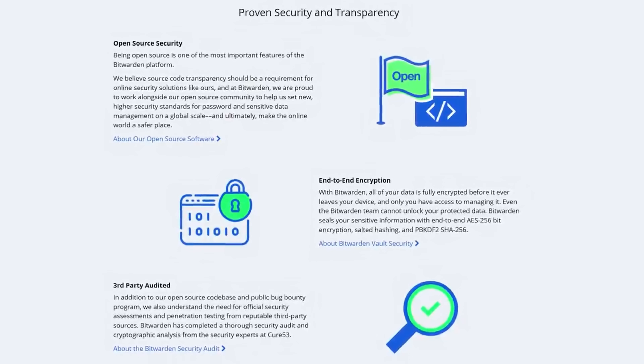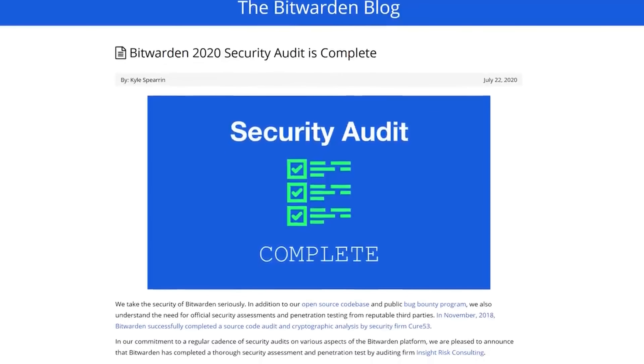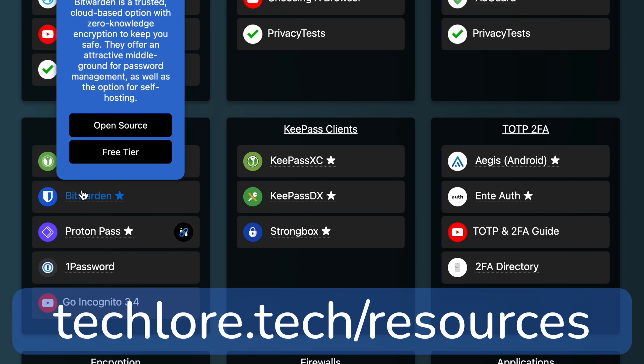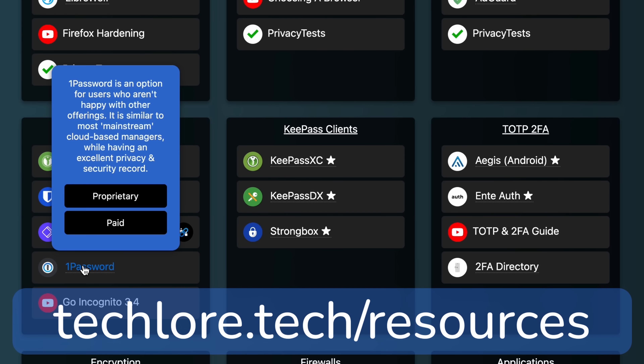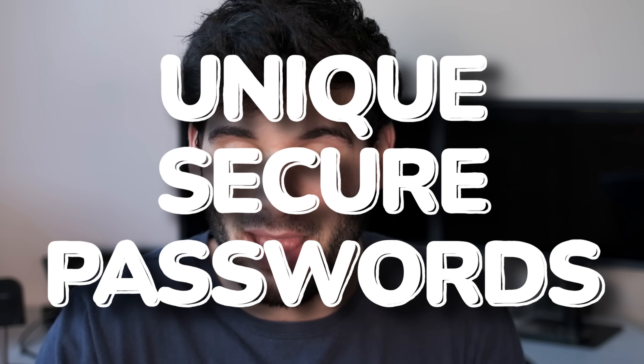Those two are kind of my favorites, but I also like Bitwarden and 1Password for very different reasons — our website details those a bit more. Really, no matter what you use, the important thing is that you have a method of securely saving and using unique, secure passwords on every single site.